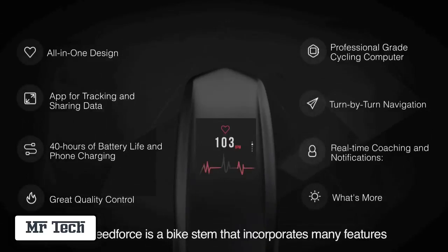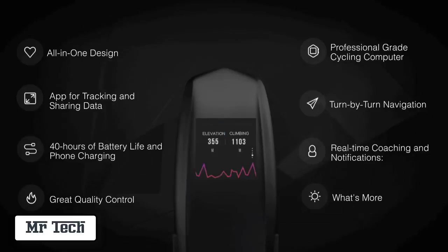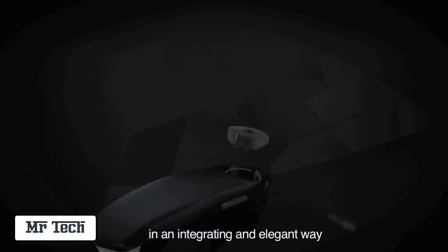Speedforce is a bike stem that incorporates many features into one unifying component. Its thoughtful design blends in seamlessly with the bike in an integrated and elegant way.